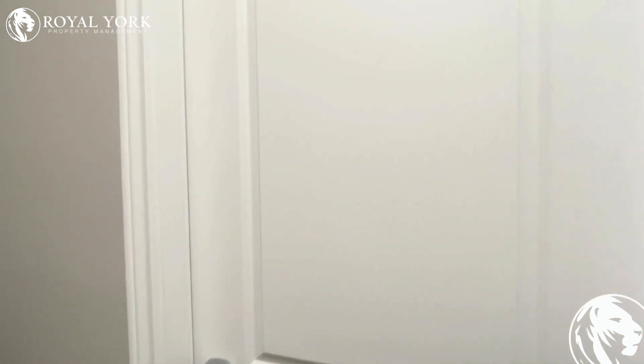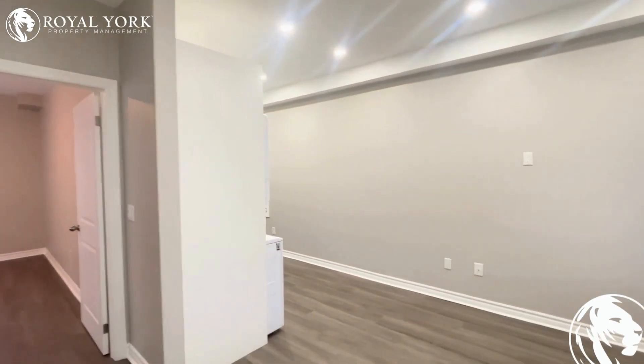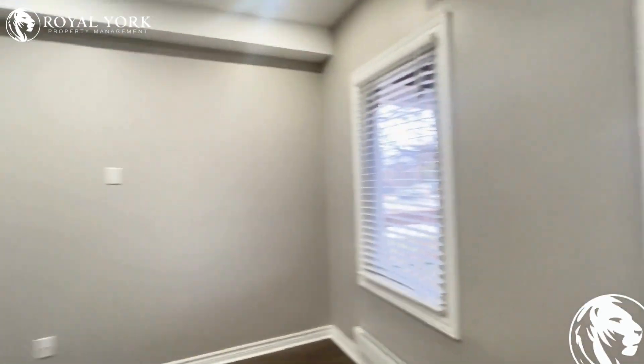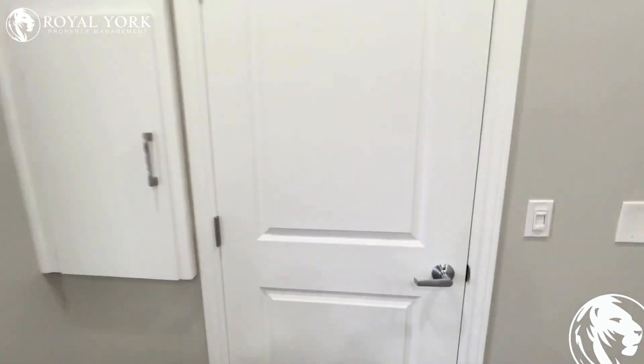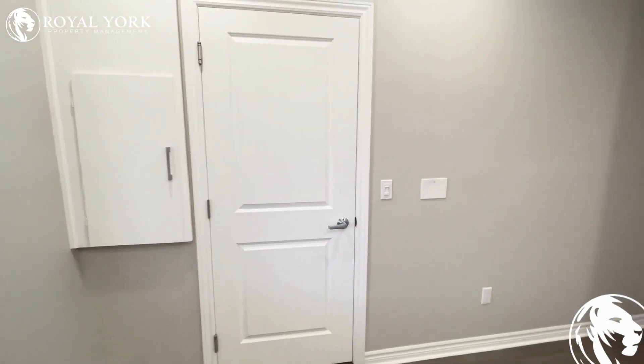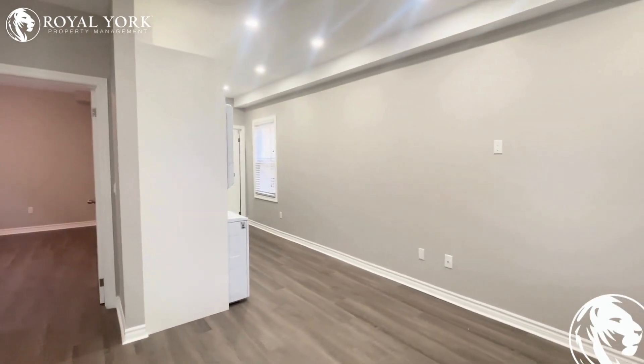Welcome to unit one located at 140 Wellington Street in London, Ontario. This is an absolutely beautiful modern renovated one bedroom unit featuring one washroom as well. It's our first view of the entryway of the unit as we enter here, with nice and neutral colours everywhere you look and absolutely beautiful renovations.